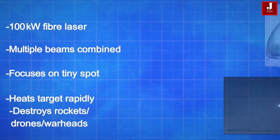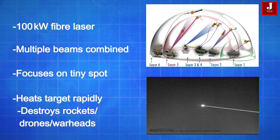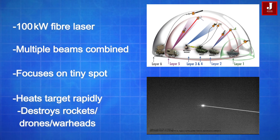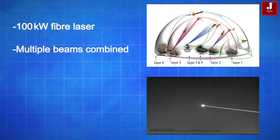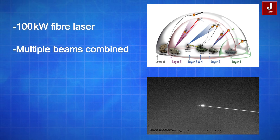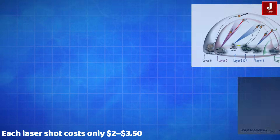Laser Engagement: Iron Beam employs a 100-kilowatt-class high-energy fiber laser. Multiple smaller beams are combined using adaptive optics into one powerful, concentrated beam. This beam focuses on a tiny area, often compared to the size of a coin, heating the target to thousands of degrees within seconds. This causes rockets to melt, drones to ignite, or warheads to detonate mid-air before reaching their targets.